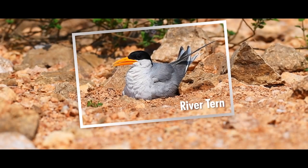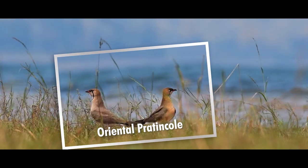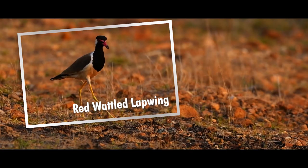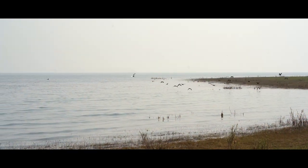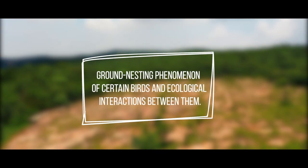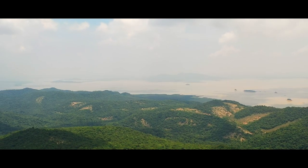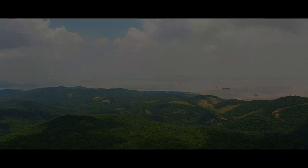River tern, little tern, little ringed plover, black-winged stilt, oriental pratincole, small pratincole, red-wattled lapwing, etc. are the main group of birds that show this kind of nesting. In the following video, we shall discern the ground nesting phenomenon of certain birds found in Debrigate and the ecological interactions between them.